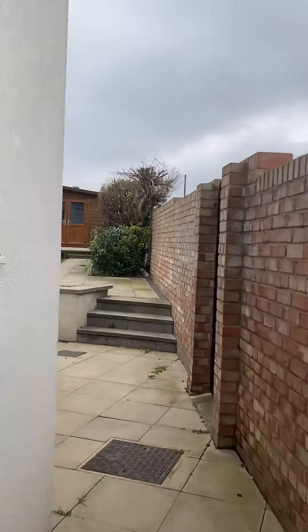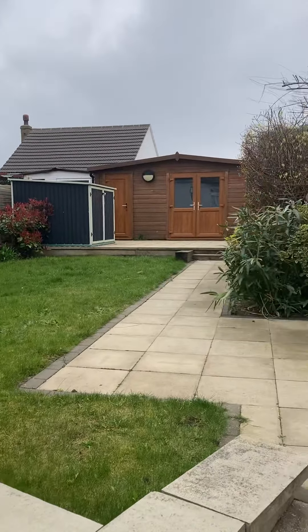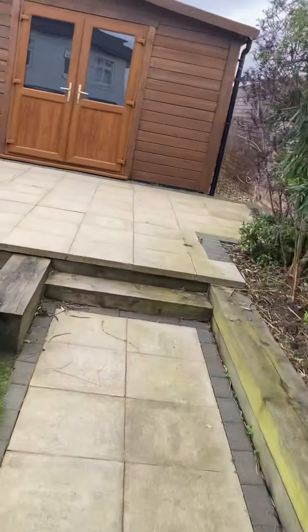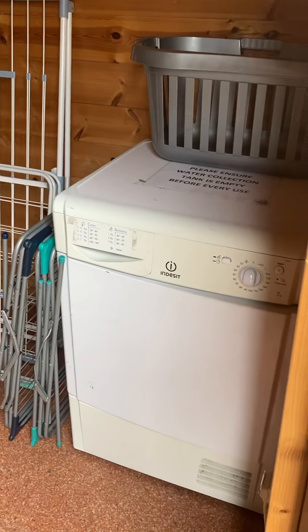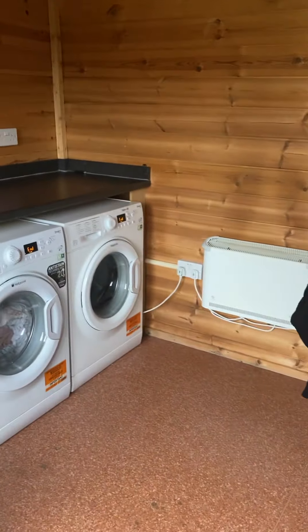Just walking around into the garden now. At the back is the laundry room. You've got the condenser here and over there the washing machine. There's a heater in here as well so it's nice and warm, and under here you can put all your cleaning products.